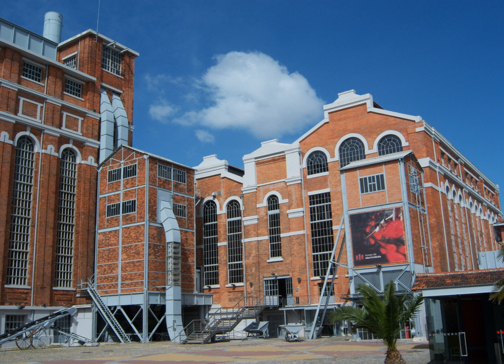The Electricity Museum is a cultural center that presents the evolution of energy with a museum of science and industrial archaeology concept, where themed and experimental exhibits live side by side with a great variety of cultural events.